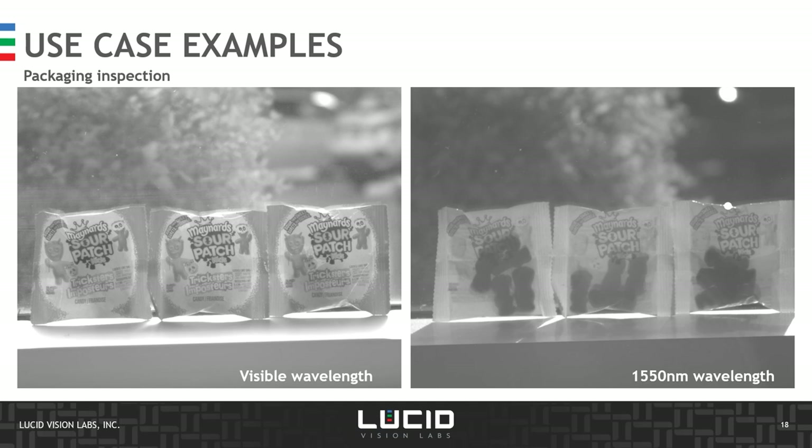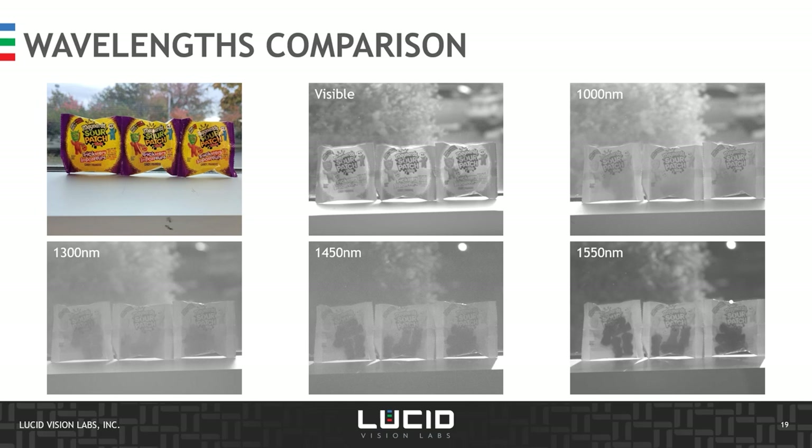Another example is in the packaging industry: many plastics that appear opaque under visible light become transparent around 1,400–1,500 nanometers. Here we see small packaging containing gummy bears that become transparent in the SWIR range, allowing us to clearly detect and count the gummy bears individually — whereas under visible light they are fully opaque. The system setup uses backlight (sunlight in this case) since we are inspecting transmission properties.